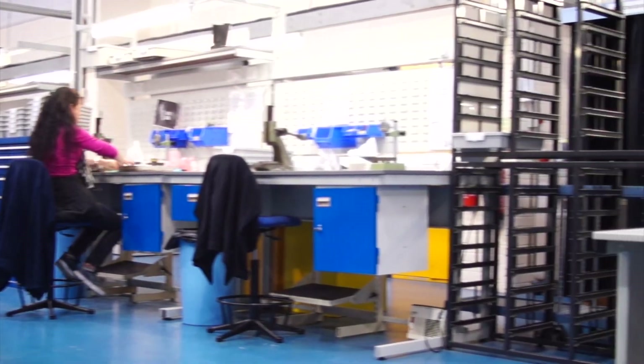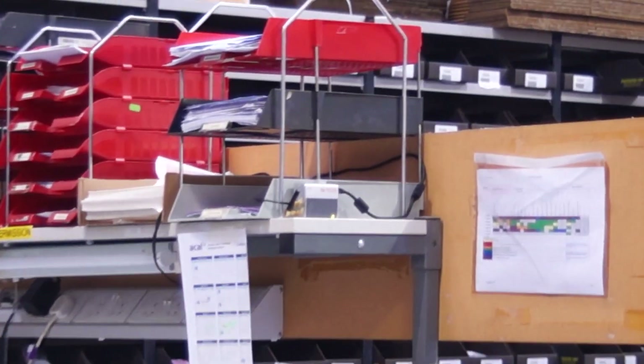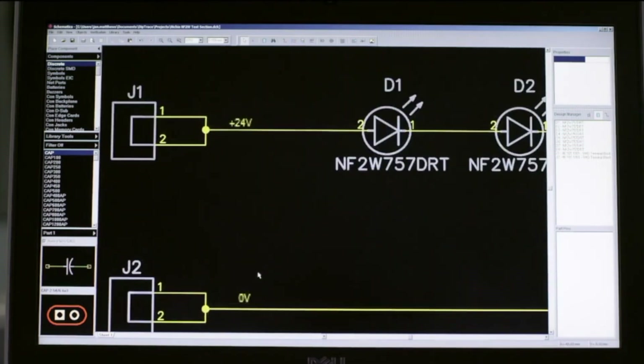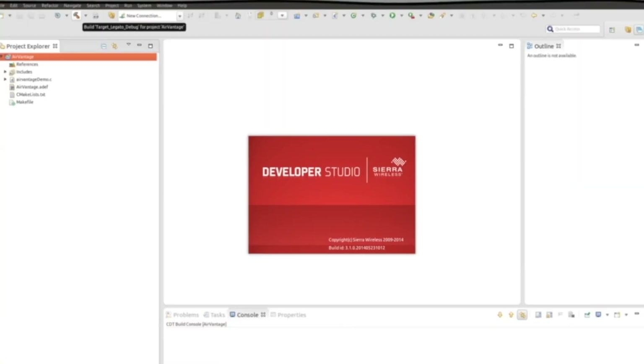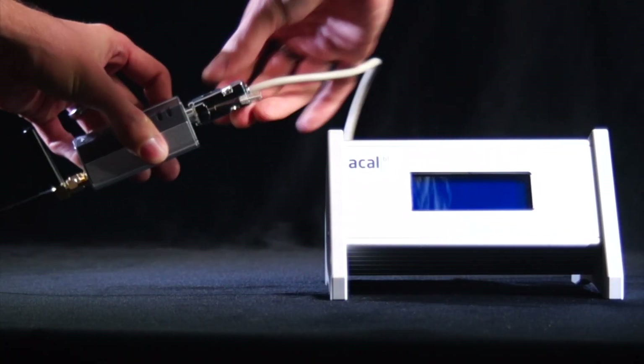ACAL BFI is uniquely positioned to embed these technologies as part of the production process, allowing you to seamlessly integrate the FX30 into new, existing or legacy systems. The ACAL BFI IoT competence centre also provides programming assistance with the FX30's open-source, Linux-based Legato operating system, providing you with a true plug-and-play solution designed for your exact needs.